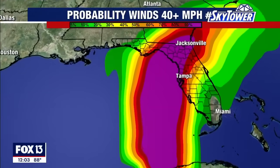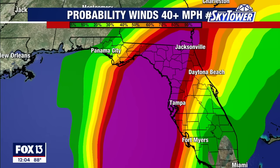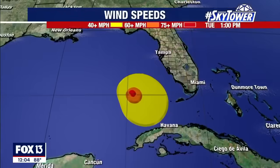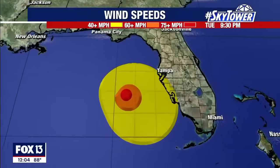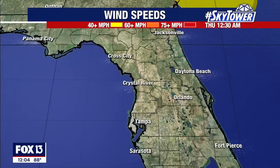We're pretty confident that the core of the hurricane force winds will stay offshore, but the probability is high that we get into tropical storm force winds, especially along the coast. Winds will lessen as we move inland. The hurricane force winds in orange and red — that core staying offshore will allow this storm to continue to intensify, and as it does so, it's really going to churn up the water.